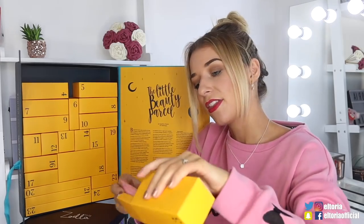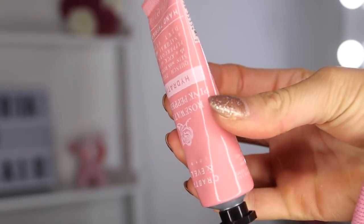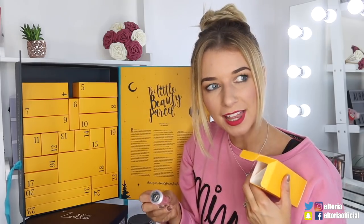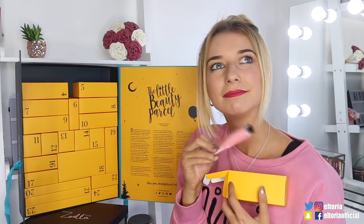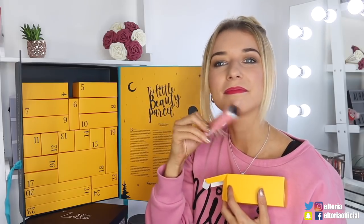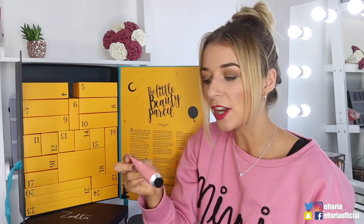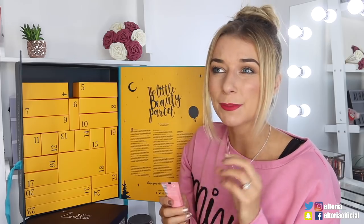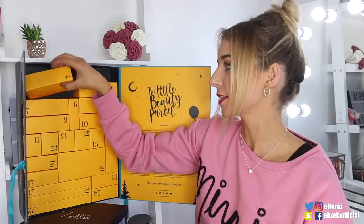Box number three. In this store we've got a Crabtree and Evelyn and this is the Rosewater and Pink Peppercorn Hydrating Hand Therapy Cream. We got this in another advent calendar — I cannot remember which one. It smells gorgeous, it smells just like rosewater, especially the rosewater range from The Body Shop. So if you like that, this is a really nice hand cream.